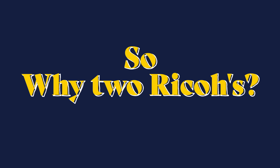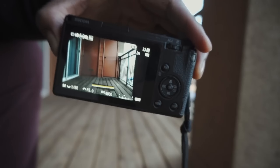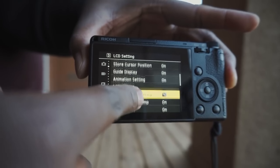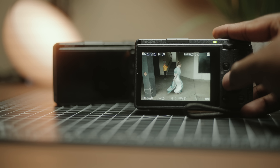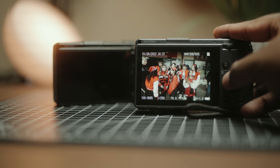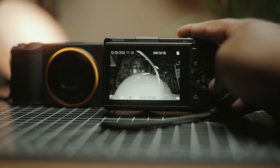You may be asking why two Ricohs, or which one I prefer. These are essentially the same cameras — they just have separate focal lengths. One has a wider 28mm and the other a tighter 40mm. For most use cases, the 28mm has been my preferred go-to for street photography because it allows me to get close to subjects while still capturing the environment around them, telling the story of the time, setting, and scene.